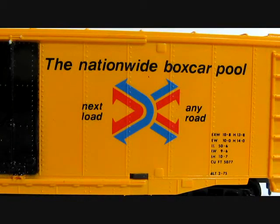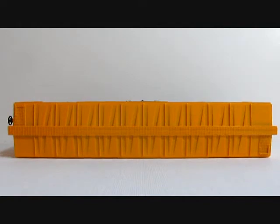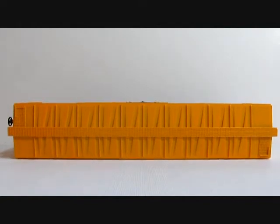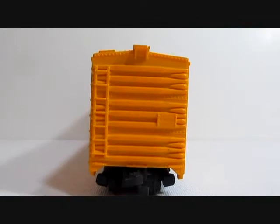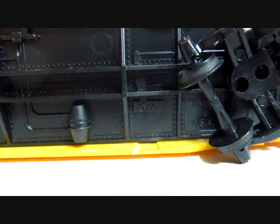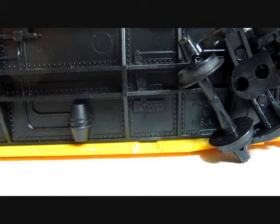The Rail Box logo on this version is in color. The roof and ends are all yellow. The undercarriage on this one says 'Made in the USA,' which is possible for a Tyco product.